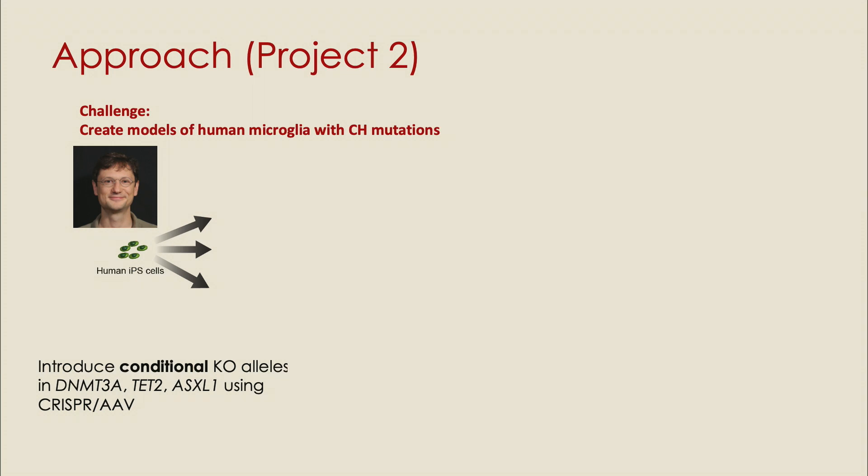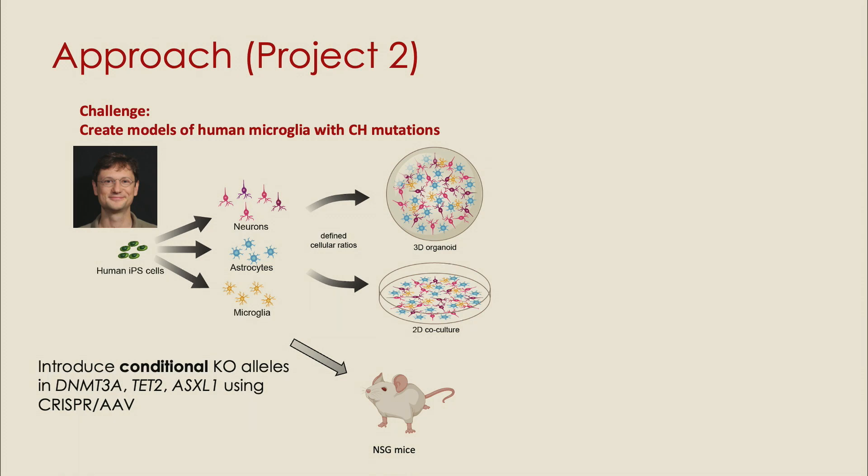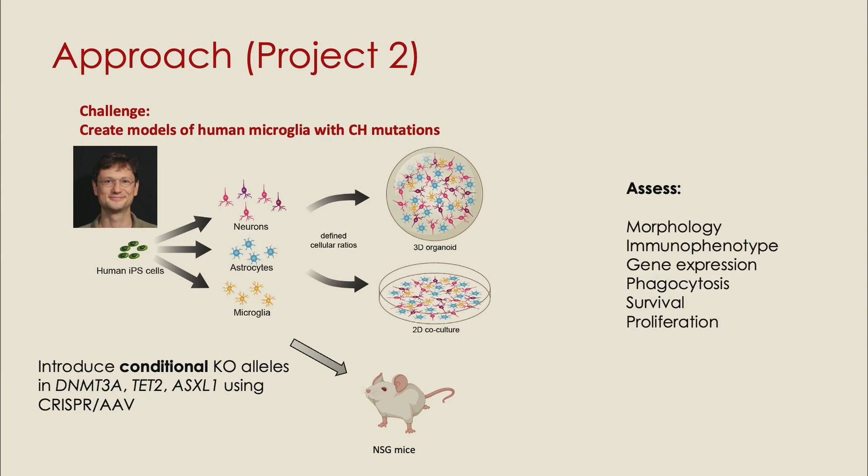Our second approach is to introduce these mutations using IPS technology developed by Marius Wernig. We can introduce the mutations in the various genes we're interested in, differentiate them into microglia as well as other brain subtypes, and then culture them either in 2D or 3D organoids, as well as transplant them into mice. This will enable us to assess a variety of phenotypic responses to the mutant cells.